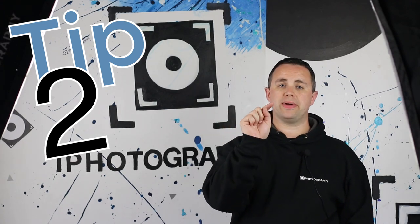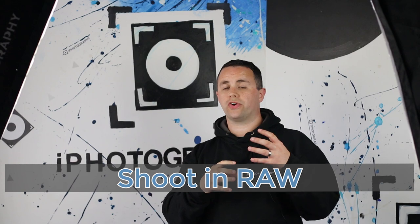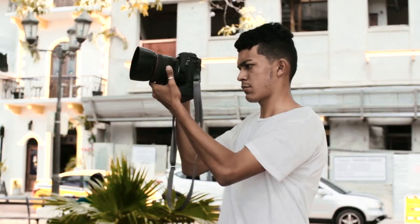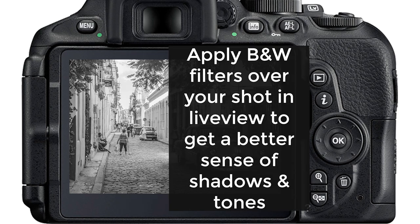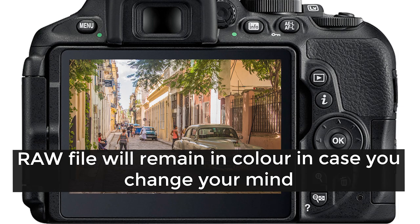Tip number two: we'd always recommend shooting in RAW. The benefit is that if you want to try a little black and white photography, and your camera has the option of RAW plus colour filters, you can apply a black and white filter over your shots to get a better idea of how the image will look. Shooting in RAW means that when you come to edit, the raw file itself will still be in colour. A word of warning though: